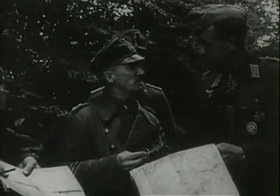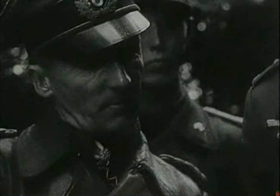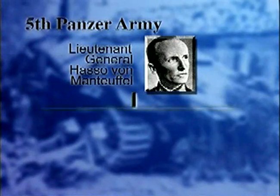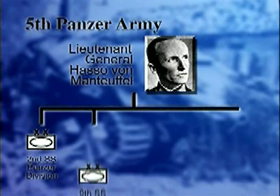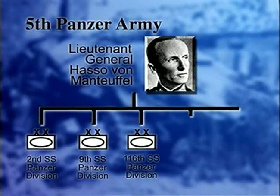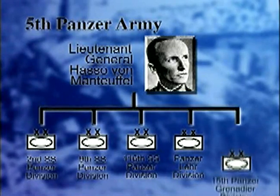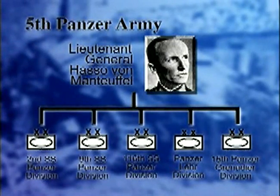Just to the south was the 5th Panzer Army, under the command of Lieutenant General Hasso von Manteuffel. He had the 2nd Panzer, 9th Panzer, 116th Panzer, and the Panzer Lehr Divisions, together with the 15th Panzer Grenadier Division. Their objective was to move from Prüm in Germany and onto Antwerp via Brussels.